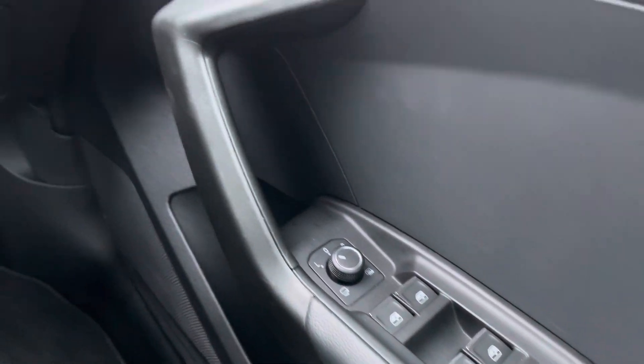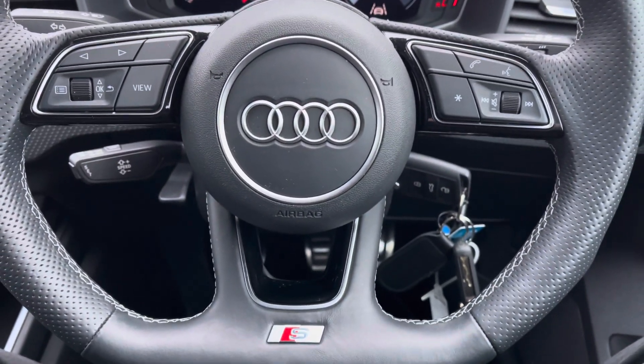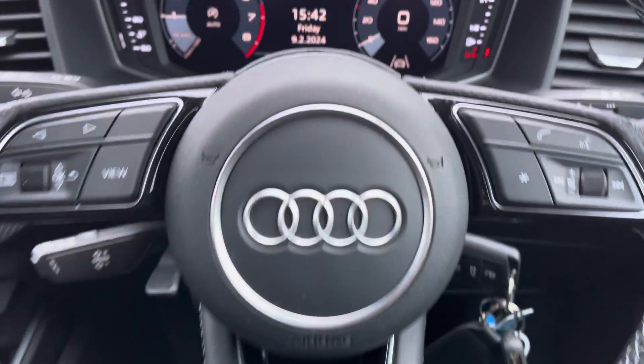You get full electric windows, central locking, and all your lighting controls. Moving onto your leather multifunctional flat-bottom steering wheel — on the left-hand side you've got your display controls, on the right you've got your Bluetooth and audio, as well as cruise control located behind the steering wheel.